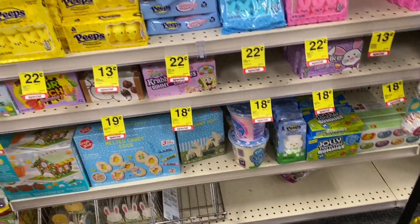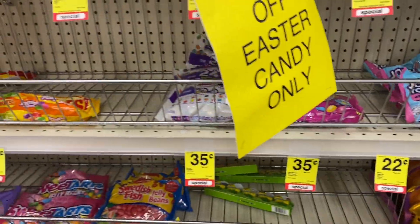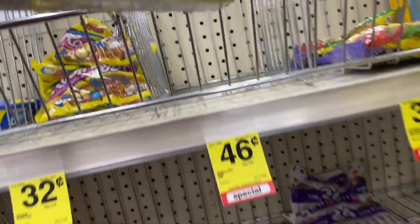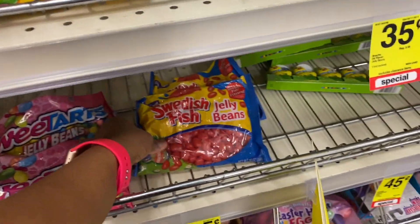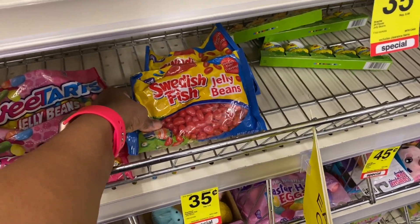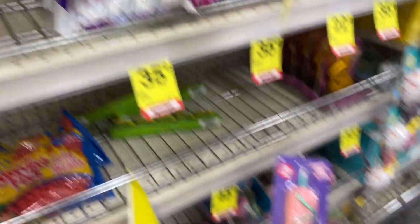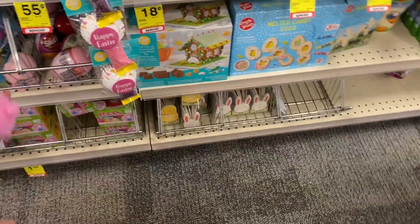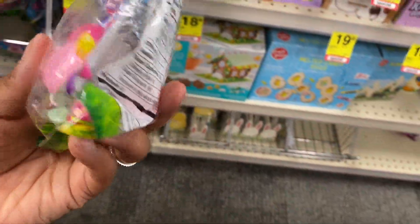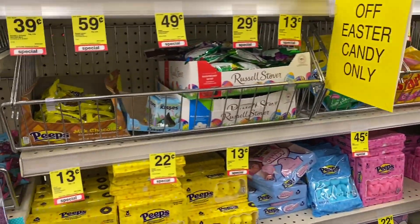You can grab two cotton candies — they're on sale. They've got Jolly Rancher jelly beans — I'm not a jelly bean person so I wouldn't buy those. They have Fun Dips, Sweetish Fish jelly beans — with my braces I definitely shouldn't be eating those. They have Starburst jelly beans too. Check your stores — ours is 90% off.